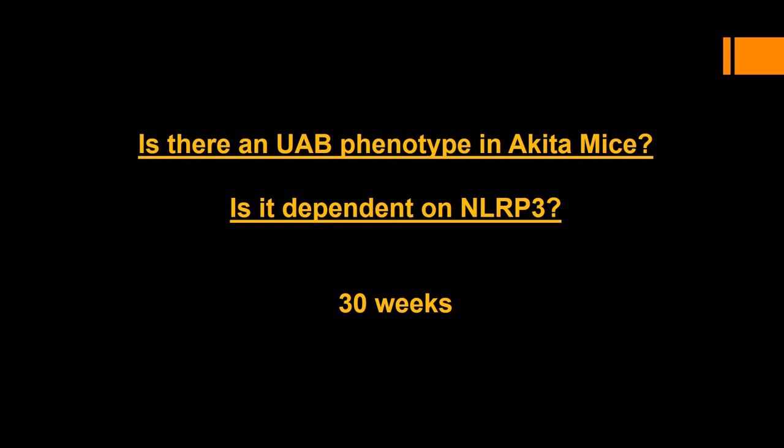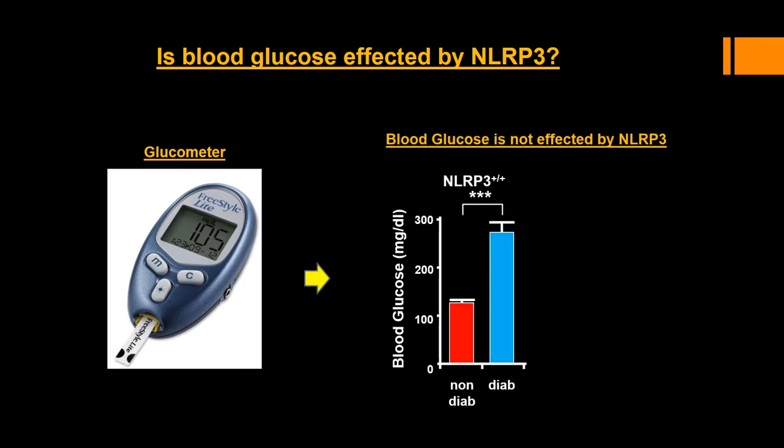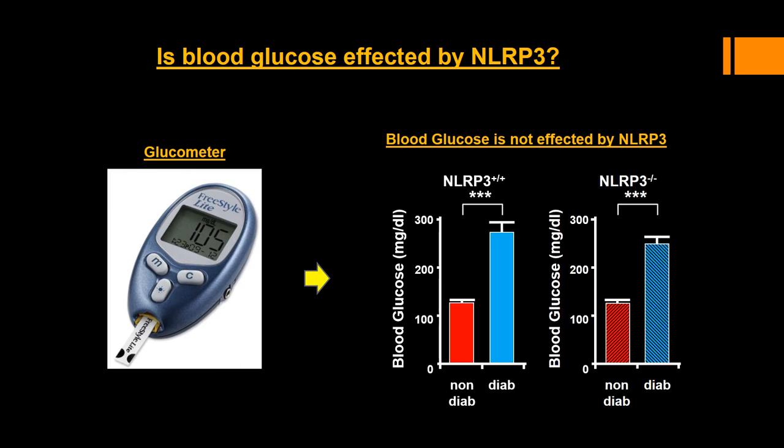Thus, the experimental questions in the present project were: is there an underactive bladder phenotype in the Akita mice, and is this dependent upon NLRP3? For this, we looked at more extended time points, and I'll show you data from 30-week mice. Before going further, it's important to know that blood glucose is not affected by the presence or absence of NLRP3. Here you can see a significant increase in the diabetic mice — the blue bars — regardless of whether NLRP3 was in a wild-type configuration or whether it was knocked out.